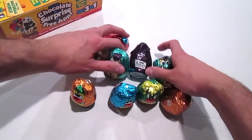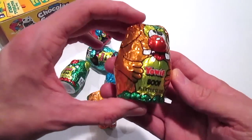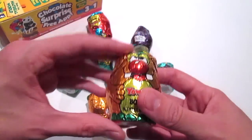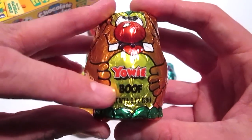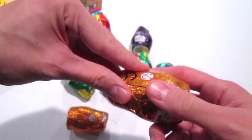So here we are, we've got our little Yowies. These look like a lot of fun. Check it out - they each have a different character and a name, and this one is Boof. These are really cool.